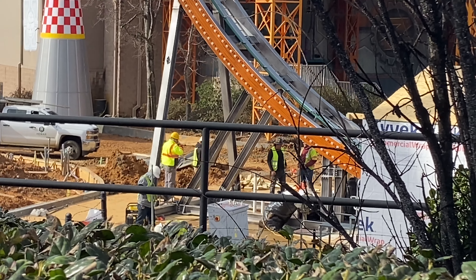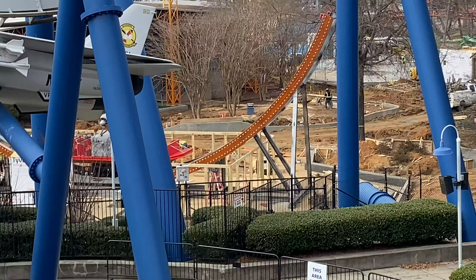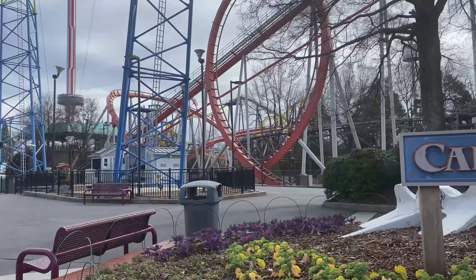A new update with Carowinds in 2023: early entry is available for all Gold, Platinum, and Prestige Pass members. It's only around 30 minutes and it's only for select rides. Today it's Copperhead Strike and Carolina Sky Tower, but this is a cool feature to have at Carowinds.